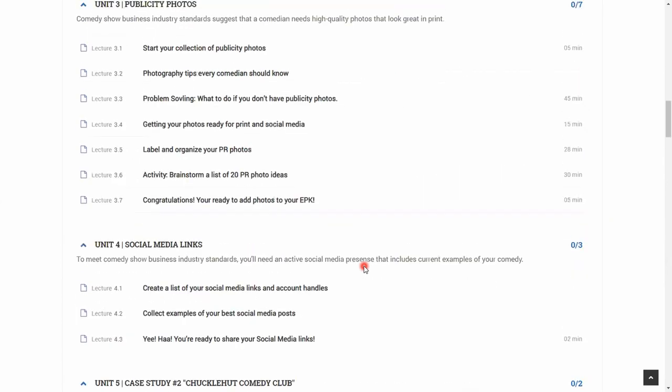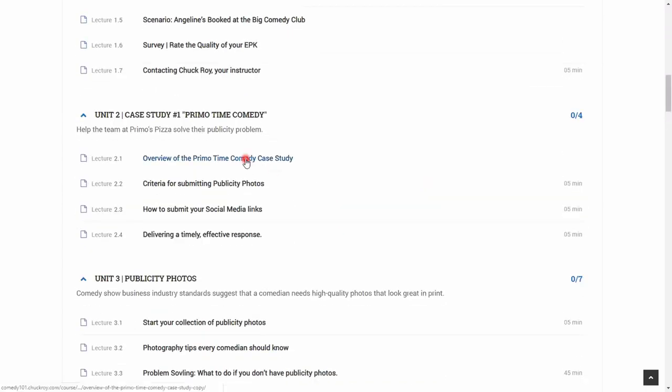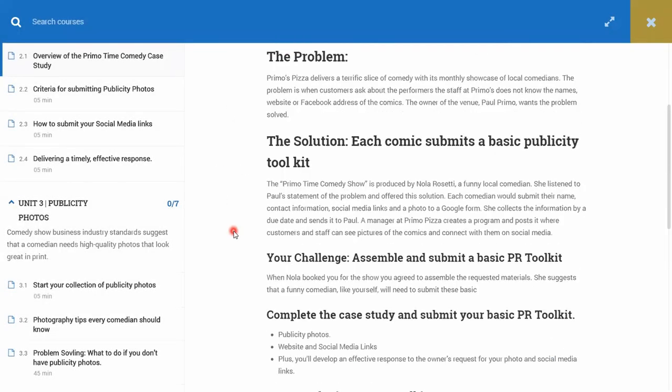Let's look at a case study. In case study number one — the Primo Time case study — here's how it works: you get all the details about a gig, you get the problem, you get the solution, and you find out what your role is in solving it.